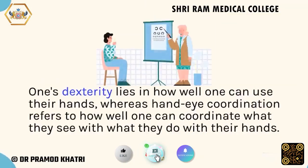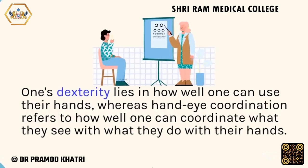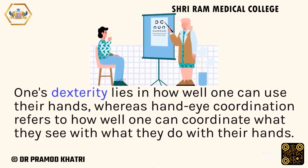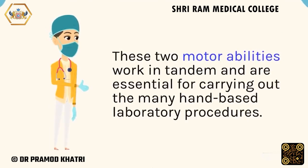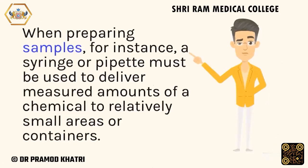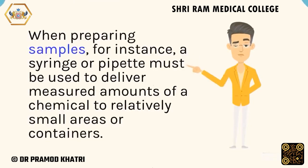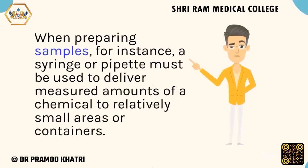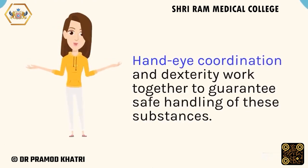One's dexterity lies in how well one can use their hands, whereas hand-eye coordination refers to how well one can coordinate what they see with what they do with their hands. These two motor abilities work in tandem and are essential for carrying out the many hand-based laboratory procedures. When preparing samples, for instance, a syringe or pipette must be used to deliver measured amounts of a chemical to relatively small areas or containers. Hand-eye coordination and dexterity work together to guarantee safe handling of these substances.